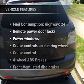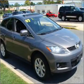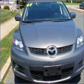Enjoy these notable features that are included in this vehicle: power door locks, power windows, power steering, cruise control, power mirrors, an AM/FM stereo with a CD player, and an adjustable tilt steering wheel.